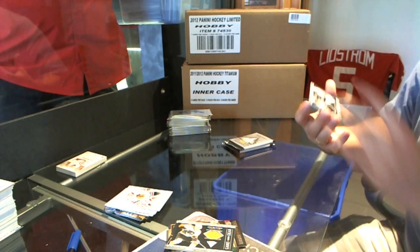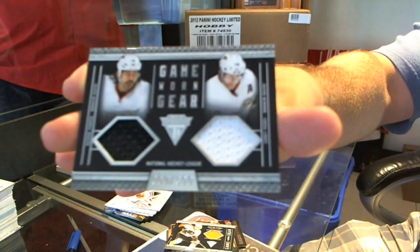Oh, that's a good start for ya. Cory Perry Dual Game Worn Gear.